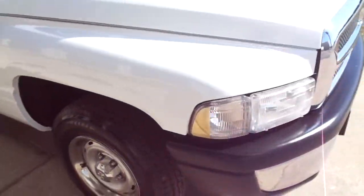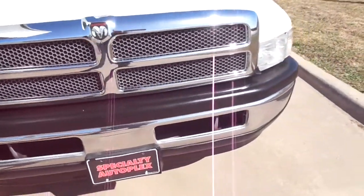All the headlights and turn signals are all clear and in good shape. There's no hail damage, no cracks in the windshield.